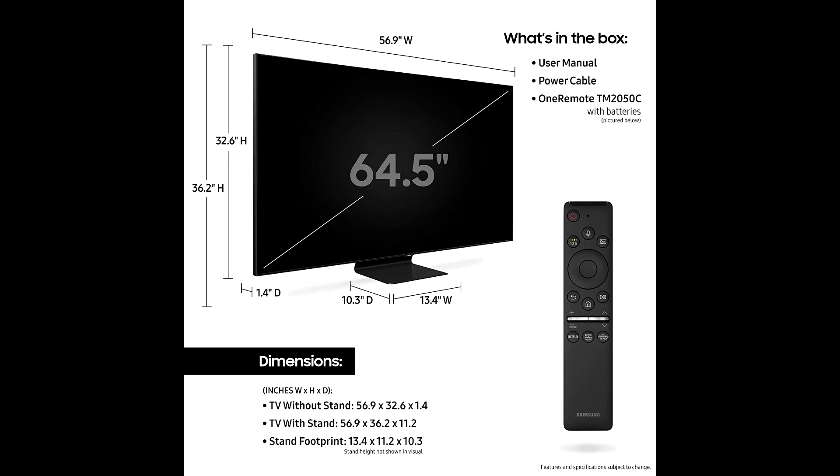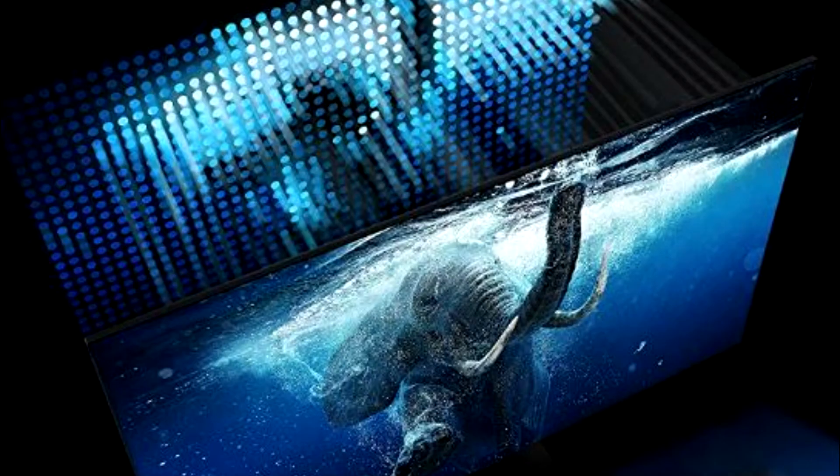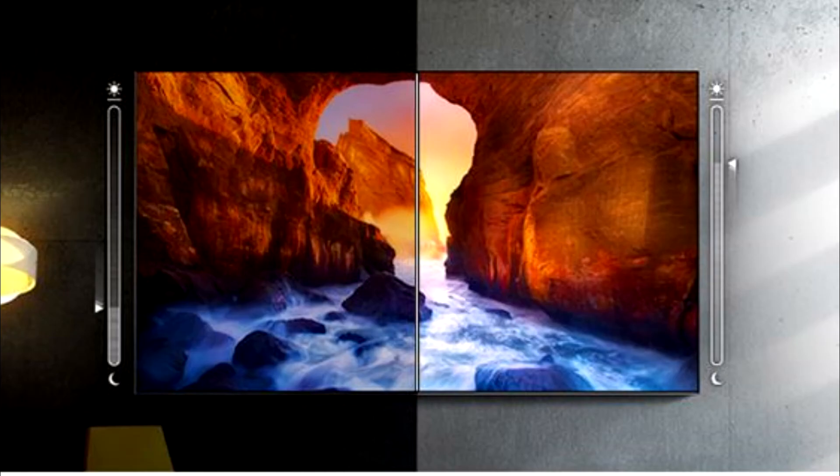Background noise from your home can disrupt your viewing experience. Active Voice Amplifier analyzes the ambient noise and enhances the voices in the scene so you can hear the dialogue clearly. Immerse yourself in the ultimate surround sound experience — the speakers in Samsung QLED TVs and Q Series soundbars work together for revolutionary sound.